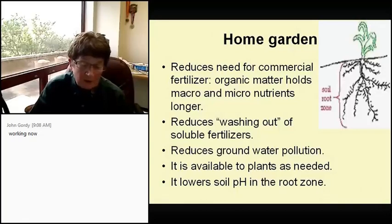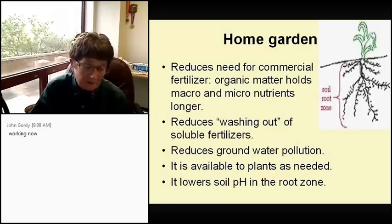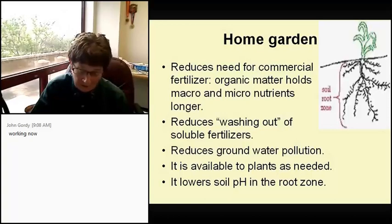Compost also lowers the soil pH in the root zone. Soil pH refers to potential hydrogen — that's how the plant absorbs nutrients — and seven is neutral. Five to eight is actually safe. But in Brazos County the pH is 8.4, which is unacceptable because plants just cannot absorb nutrients as well as they should.